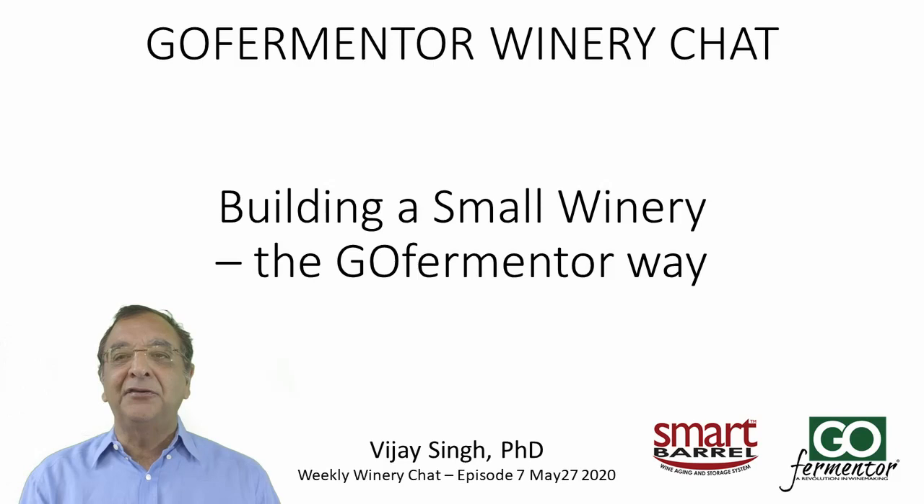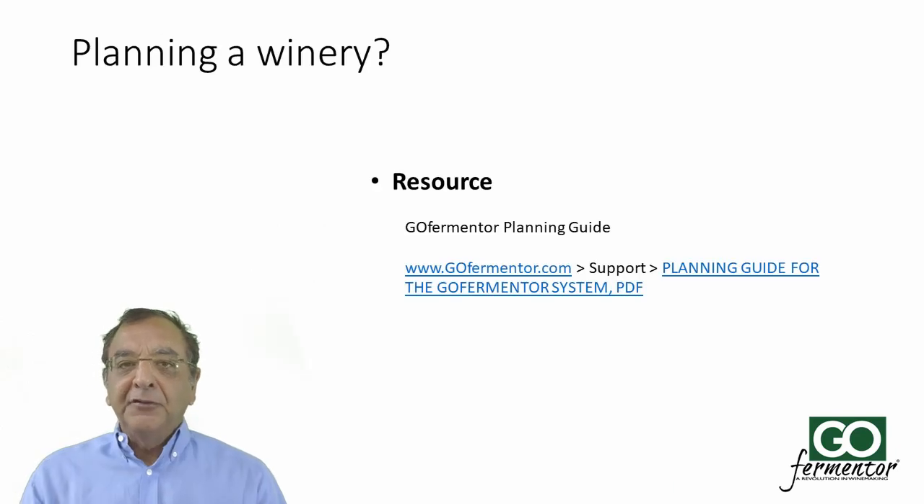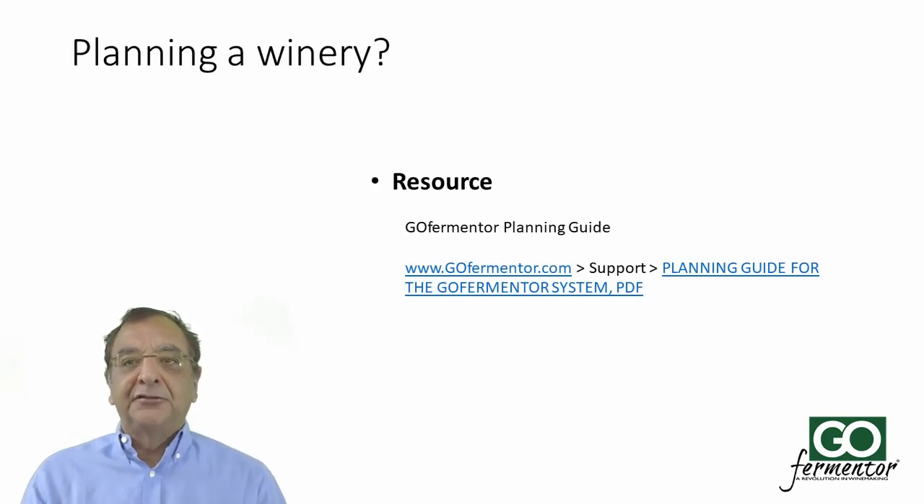Look into the UC Davis course. We're going to start our topic today, which is building a small winery the Gopher Mentor way. If you're planning a winery, one resource you should consider is our planning guide — it's on our website under the support tab as a downloadable PDF. What I'm going to talk about today is covered in this resource guide, so don't take any notes; everything is in the planning guide.